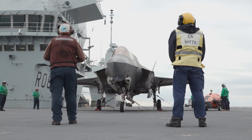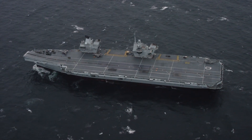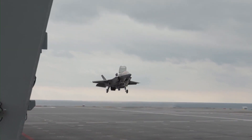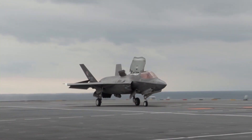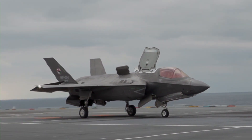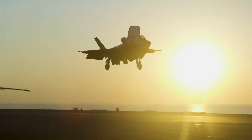Unlike most American carriers, the Queen Elizabeth does not have a catapult or arrestor wires, meaning she is designed to operate short takeoff, vertical landing — or STOVL — aircraft and helicopters. The ship was in fact designed to operate the F-35B.